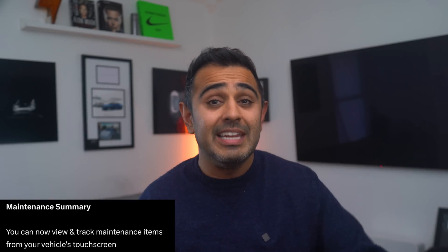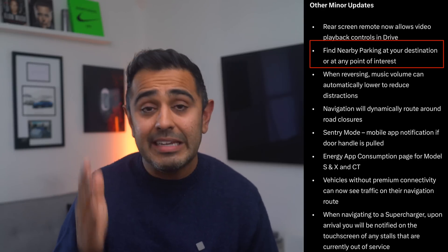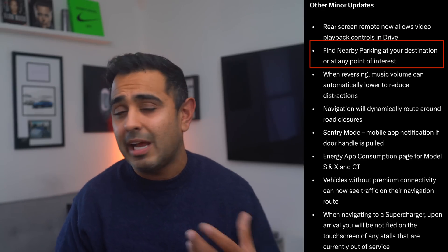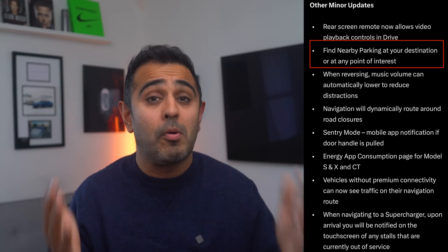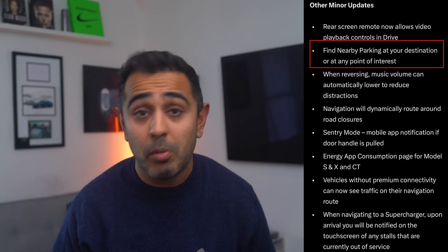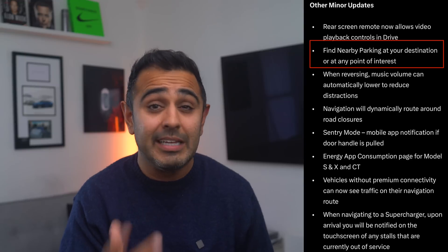There's also a maintenance summary feature coming. It may allow you to log maintenance events — like when you rotated your tires — directly in the vehicle. Since electric vehicles don't require much maintenance, it'll be interesting to see exactly what this feature includes. Additionally, find nearby parking is coming, which should help identify local parking garages or lots near your destination, hopefully with pricing info.